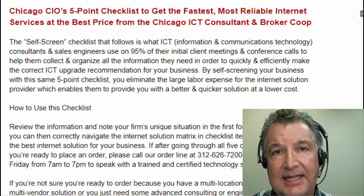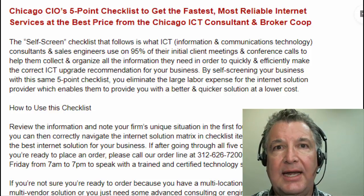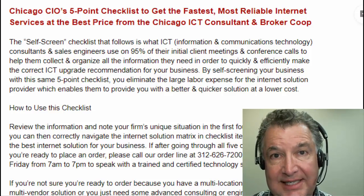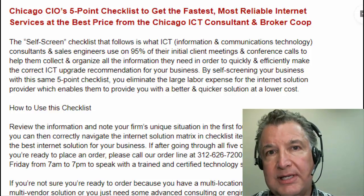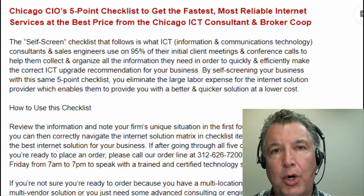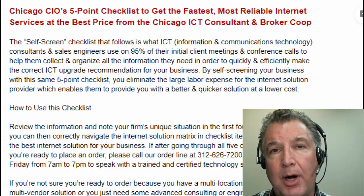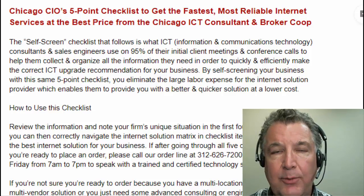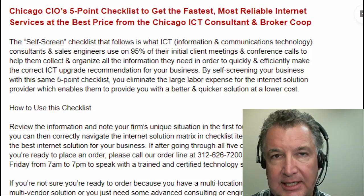This checklist that we're going to go through together is exactly the same checklist that I use as an ICT consultant, and I take my clients through it to learn anything that's special going on. But you can really do it for yourself, especially if you're a single location company, and then educate yourself on what you need to know — what a consultant would ask you — and then go in and order your own internet upgrades. You can save money by buying through our co-op order line, sign up for our newsletter, and when you do need a consultant, you can call and get an appointment.